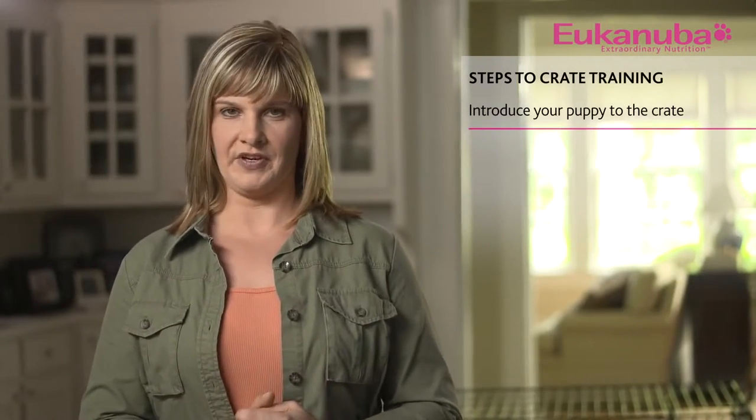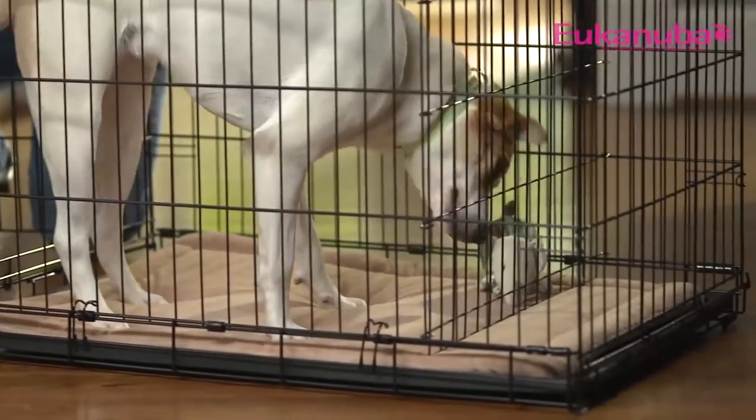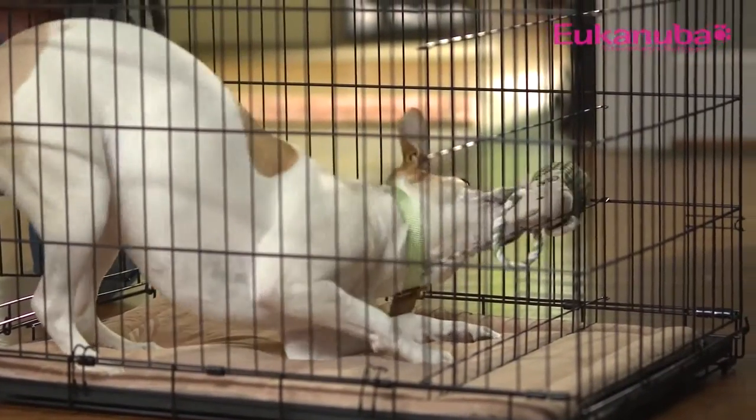Now, for the crate training process. The two most important things to remember are that it should be associated with something pleasant and take place in a series of small steps. The first step is to introduce your puppy to his crate, which will serve as his new den. Put bedding and chew toys in his crate and let him investigate. If he chews or urinates on his bedding, permanently remove it. Observe and interact with your puppy while he's acclimating, as this will help forge a sense of pack and establish you as the pack leader. Encourage him to enter with soft words and treats, and preplace some treats in the back corners and under the blankets to make it a pleasant experience.